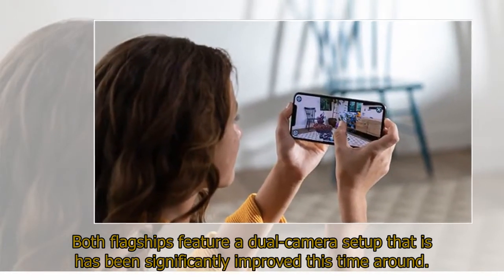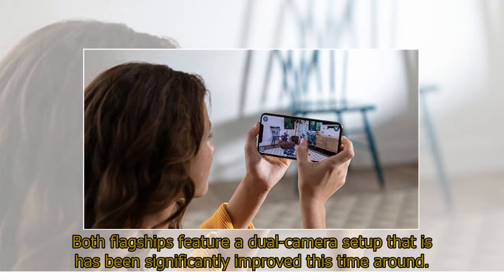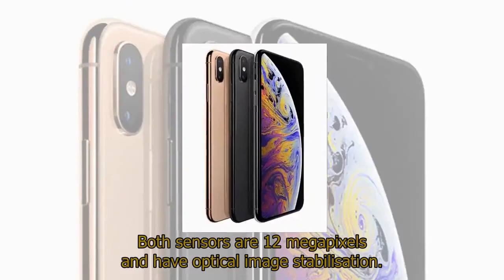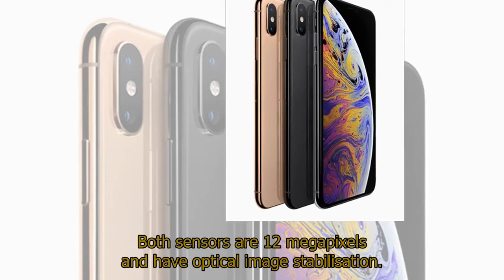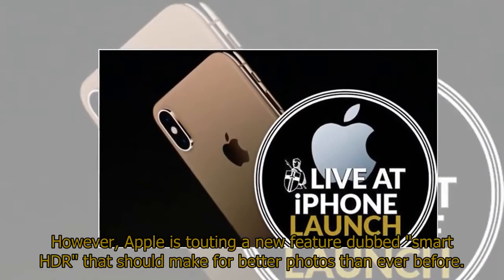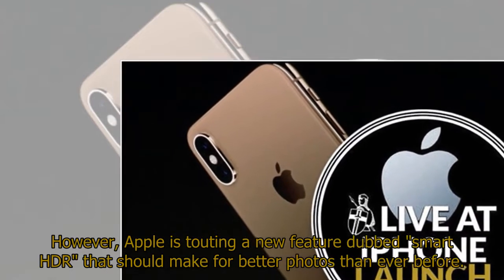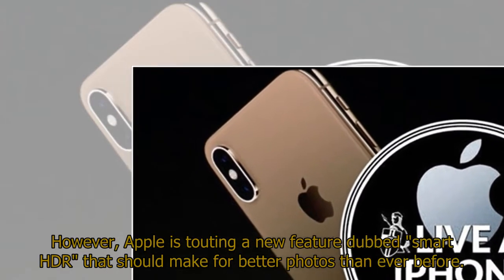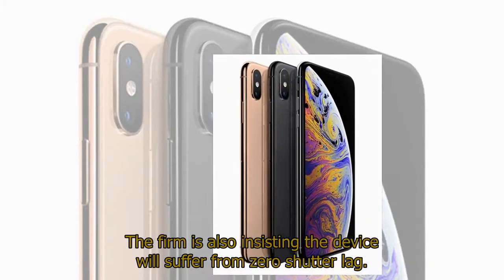Both flagships feature a dual-camera setup that has been significantly improved this time around. Both sensors are 12 megapixels and have optical image stabilization. However, Apple is touting a new feature dubbed Smart HDR that should make for better photos than ever before. The firm is also insisting the device will suffer from zero shutter lag.